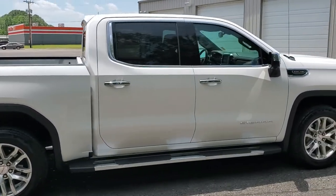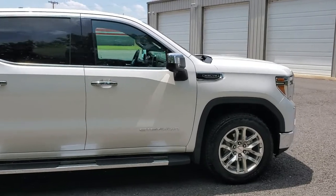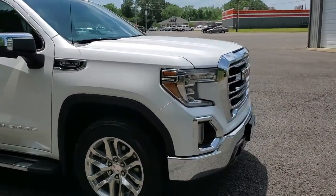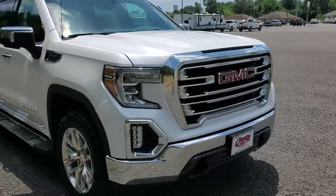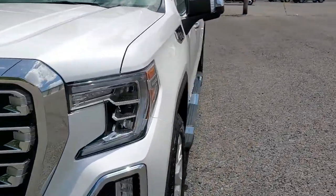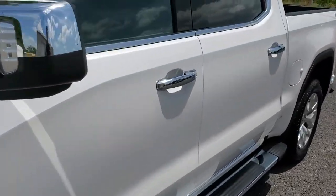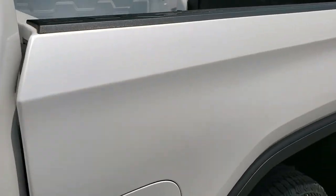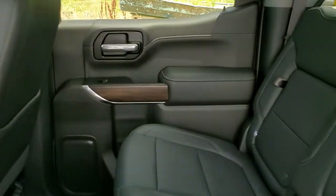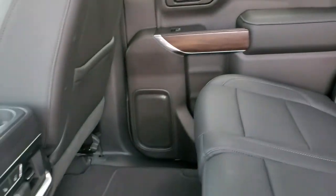This is in Summit White. Back seat here with a black leather interior.